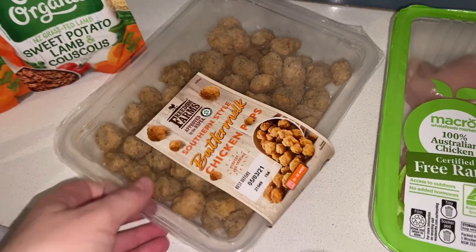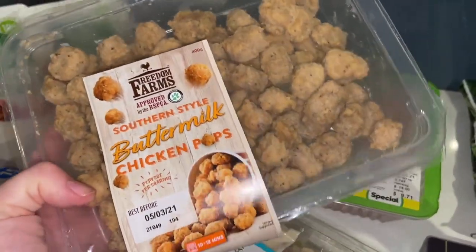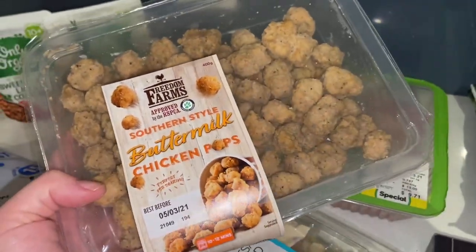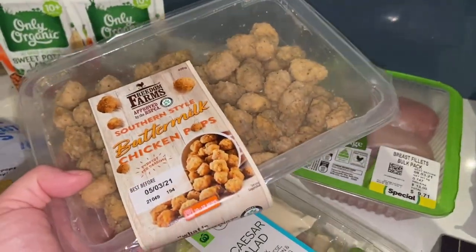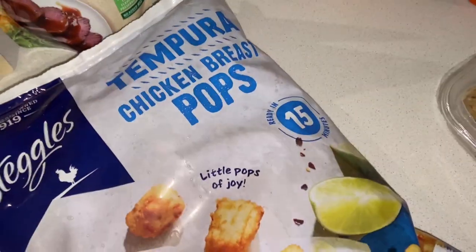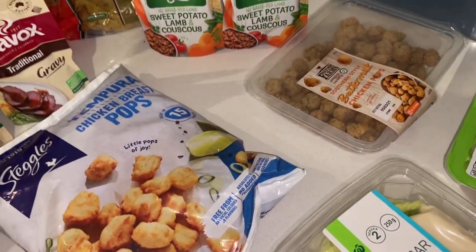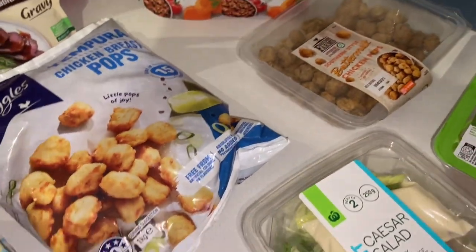Then I grabbed items for the KFC dupe bowls. They call for popcorn chicken, and this was the closest thing I could find at Woolworths. A lot of the time when you grab a random item like this, it's sold out and you get refunded, so I also grabbed these chicken breast pops from the freezer section just in case they didn't come. Now I've got double the amount, which is fine because kids love nuggets and they will definitely get eaten.